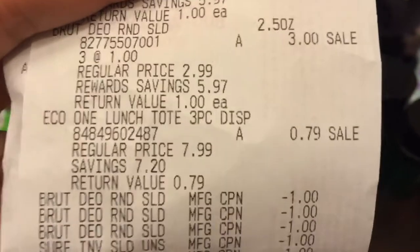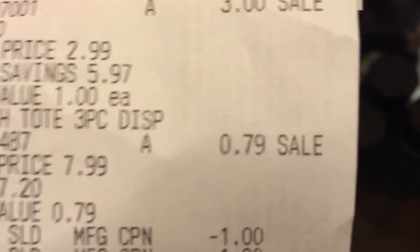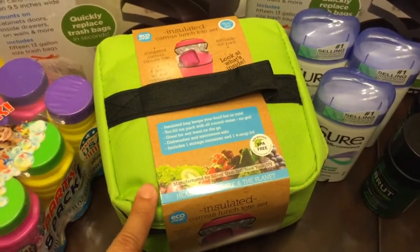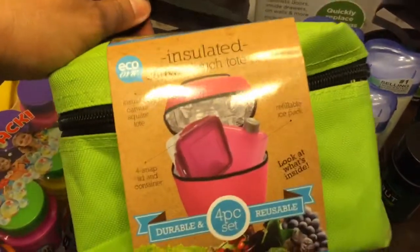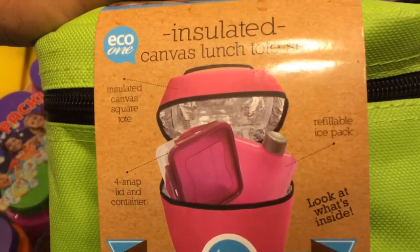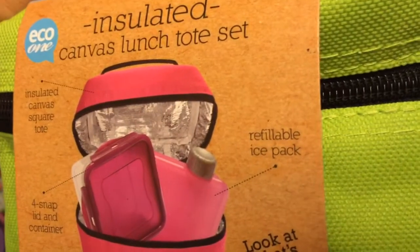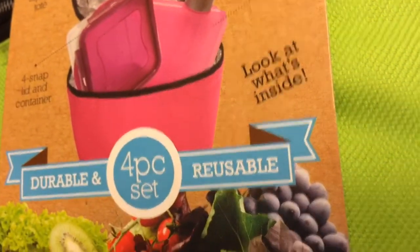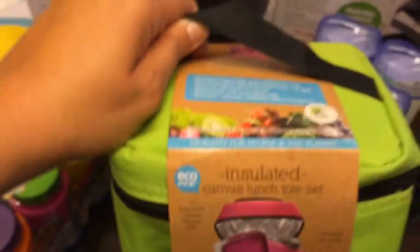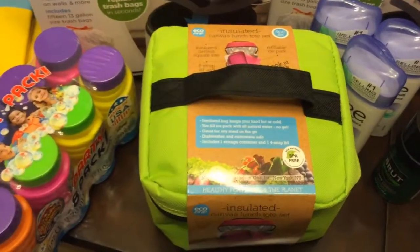I found this Echo launch tote three-piece, regular price $7.99, and I paid 79 cents. This little lunch box comes with four pieces — a snap little container, it's an insulated canvas square tote, and it has an ice pack. This was the only one left, so I'm gonna go check another Walgreens today to see if I can score another one. It's really good for school.